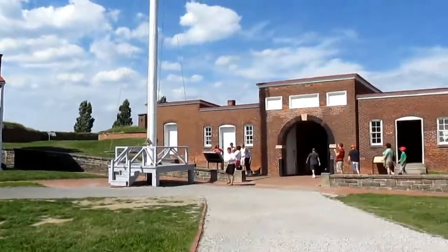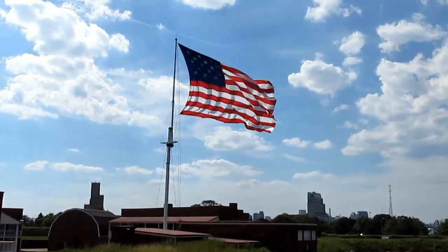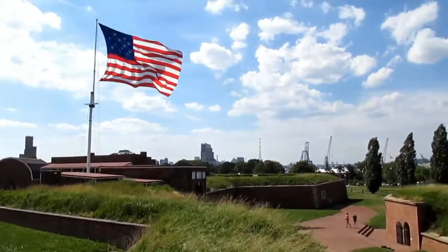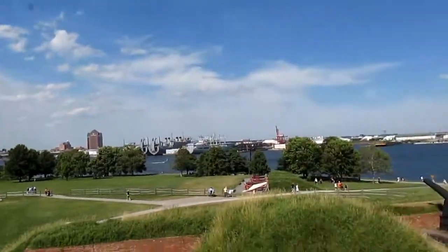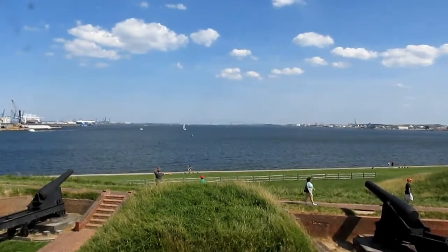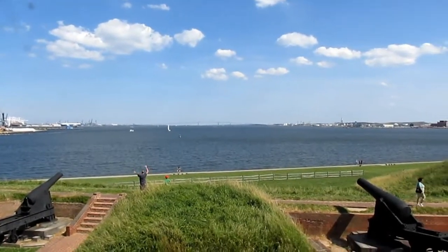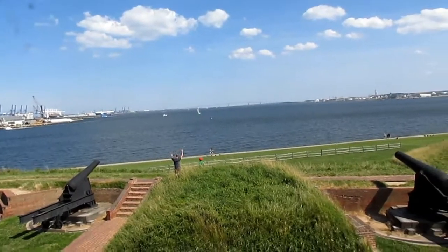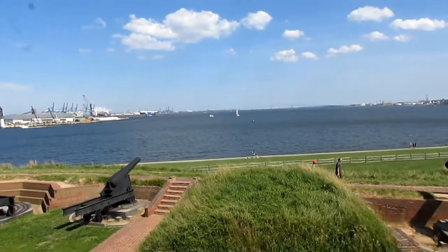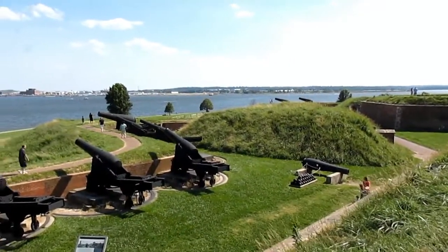Before we close out today's video, we're heading to the top of the fort. Here's a great view of the Star-Spangled Banner right there. Over there you can actually see the main part of downtown Baltimore. Just imagine seeing a bunch of British Navy ships all the way out there — because that's exactly what it was like. As a matter of fact, it'll be 200 years this upcoming September that the Battle of Baltimore took place — just imagine that. And all the different cannon displays we have over here.